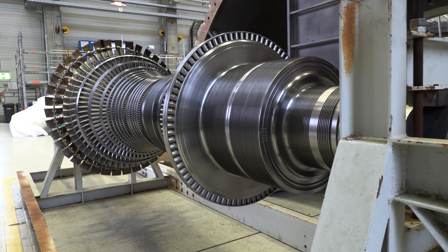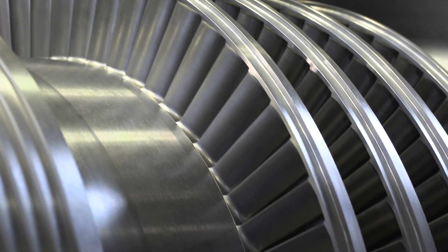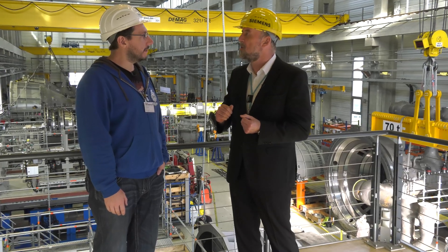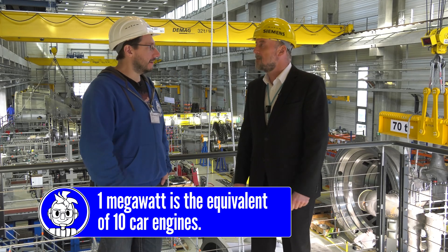We produce industrial steam turbines from a few hundreds of kilowatts of output power up to 250 megawatts. 250 megawatts is enough to power a city of 300,000 inhabitants — with one steam turbine.